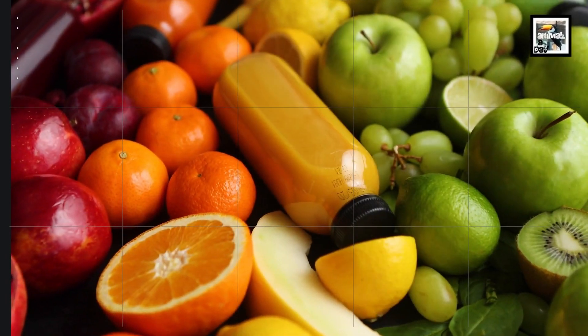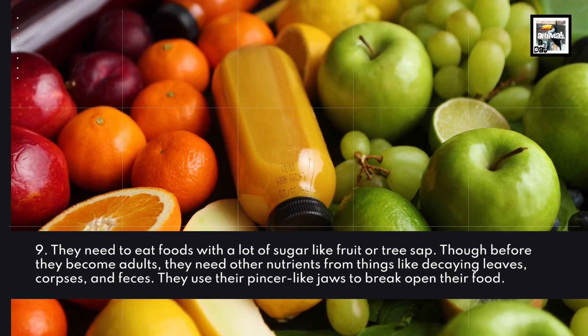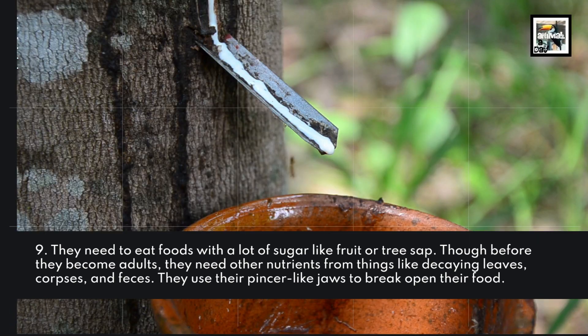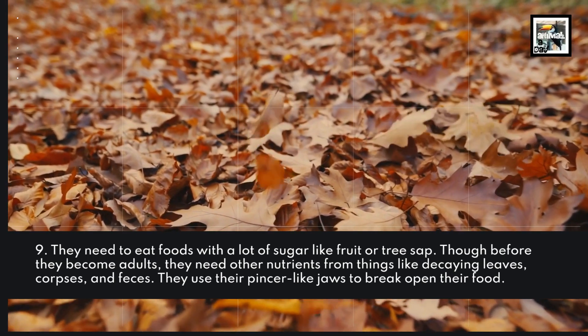9. They need to eat foods with a lot of sugar, like fruit or tree sap. Though before they become adults, they need other nutrients from things like decaying leaves, corpses, and feces. They use their pincer-like jaws to break open their food.